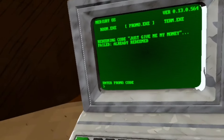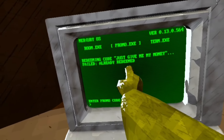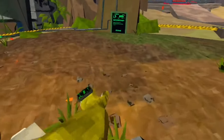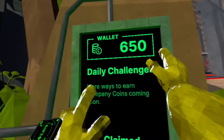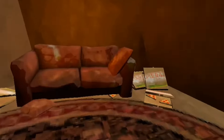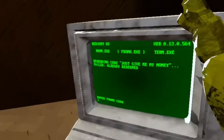And once you enter it, it will give you 'already redeemed,' okay? I'm not lying — it gives you 50 coins. That's how I have 650. I originally had about 600, but since I did this promo code, I have 650.